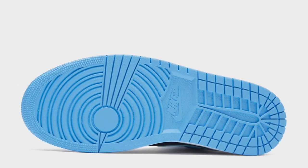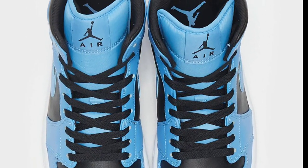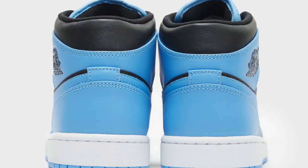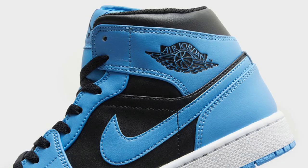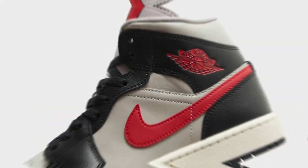The next Air Jordan 1 Mid I want to talk about also comes in men's and grade school sizing. The black university blue color scheme is just something else. Anytime you put university blue on an Air Jordan, for the most part it works for me. It has the black base with the university blue overlays, and a white midsole with the university blue outsole. I think the color combination is definitely fire on this Jordan 1 Mid — it really just depends on what it looks like in hand.